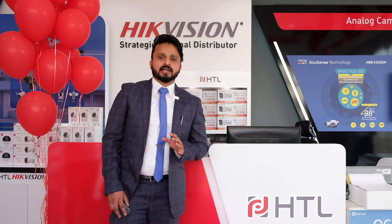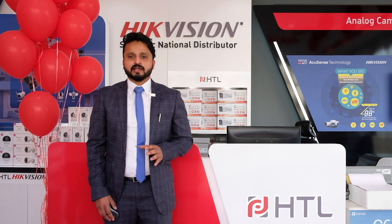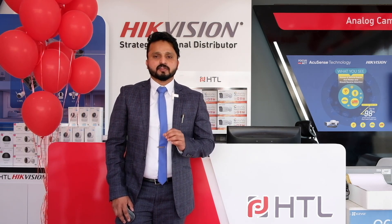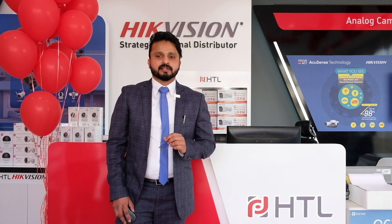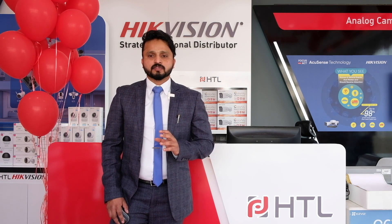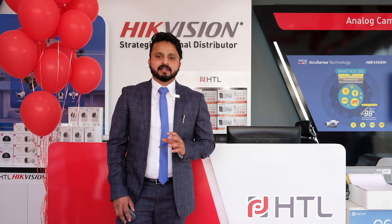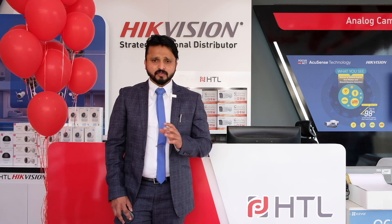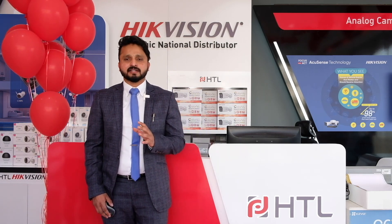In Oman, we have more than 25 distributor partner showrooms, four showrooms from HDL, one technical support center, and one warehouse. In Bahrain, we have three showrooms from our partners and one dedicated showroom from HDL. These are our extensive networks as a national strategic distributor.